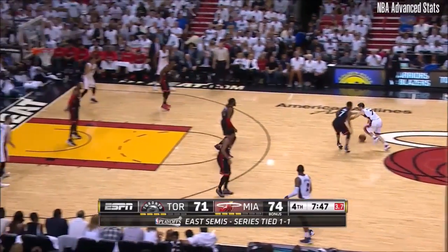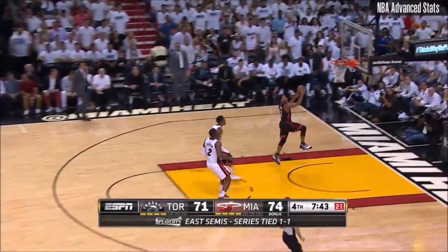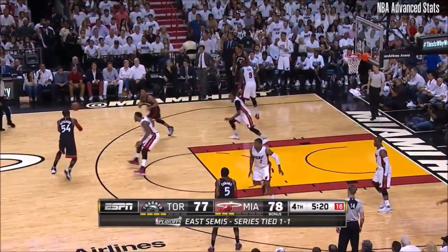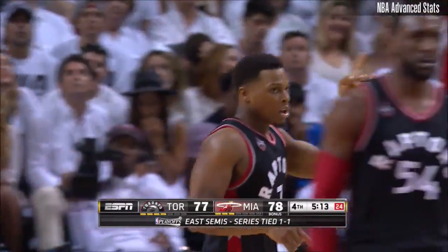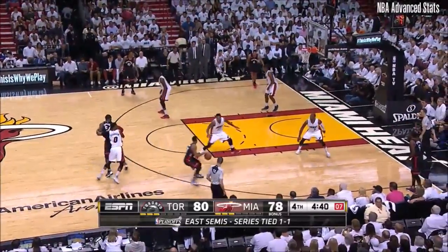On the shot clock, they're going to have to go too quick. Oh, what a play by Lowry — great hands by Lowry. And that's going to be a goaltending call, back rim. Raptors with a chance to take the lead. Lowry pulls the trigger and knocks it down. Yep, that's the guy that we've been watching for a couple years. Lowry.